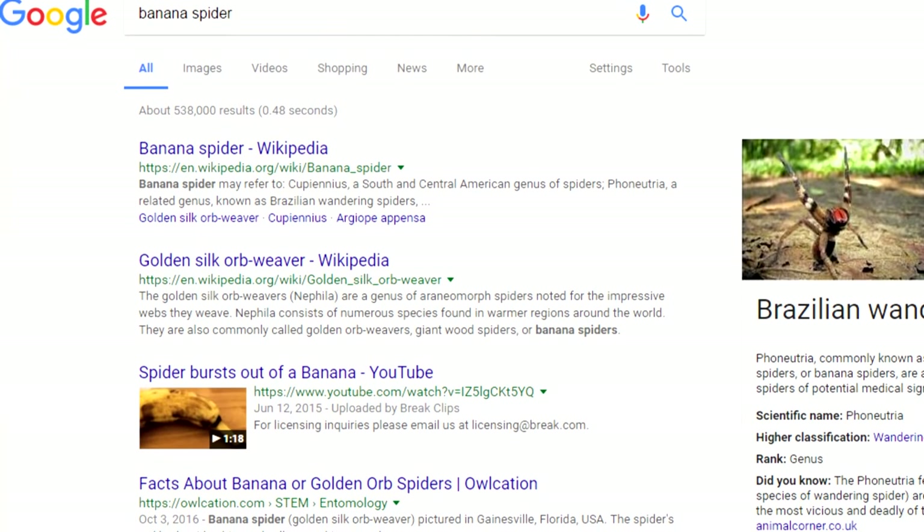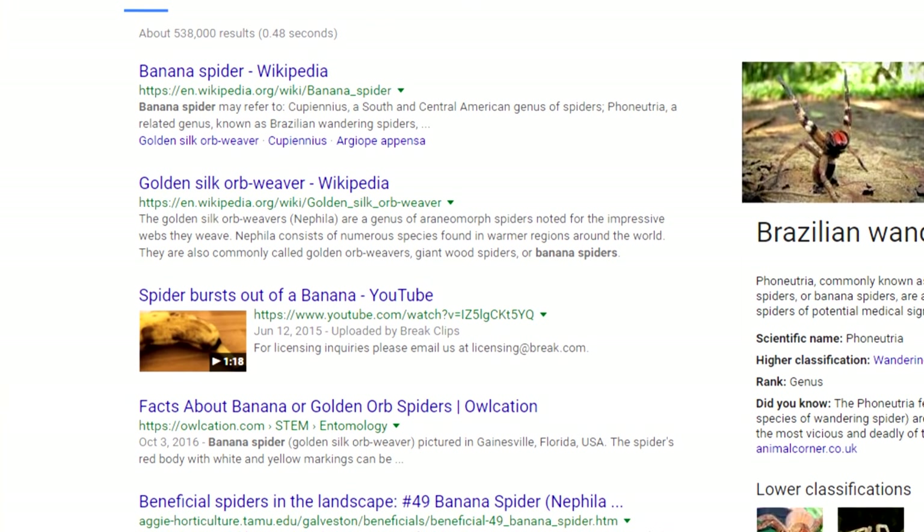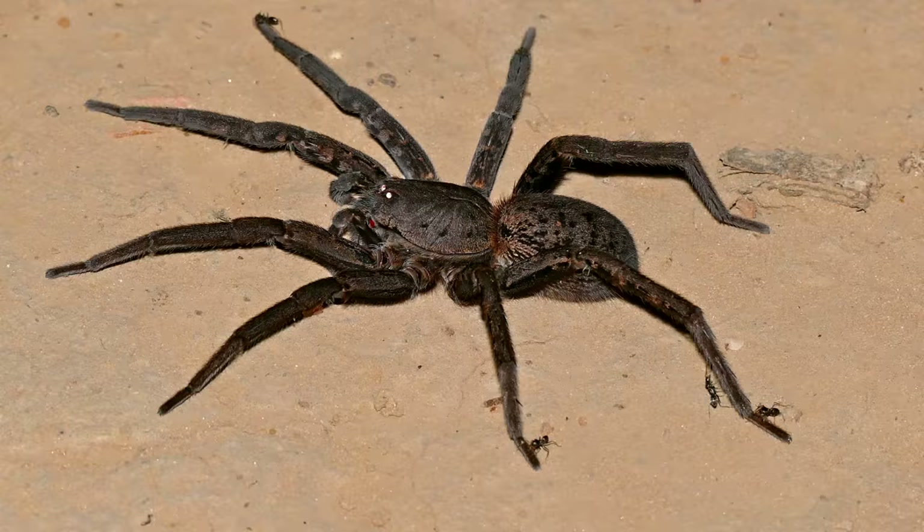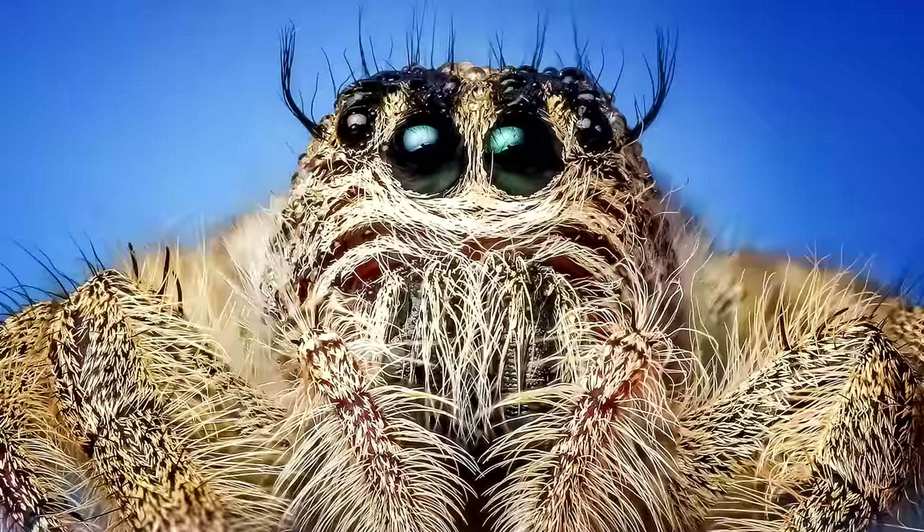When I typed 'banana spider' in the search bar, I had no idea what I was getting into. Apparently there is more than one type of spider with the name banana spider. So today we're actually going to be talking about the Brazilian wandering spider, because that one sounded the most terrifying of the bunch.